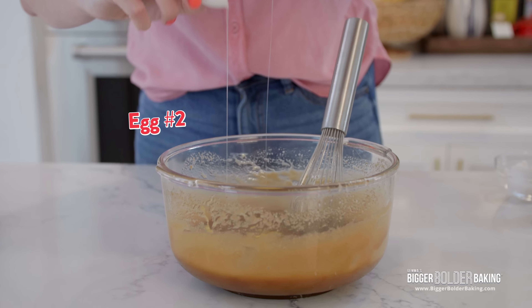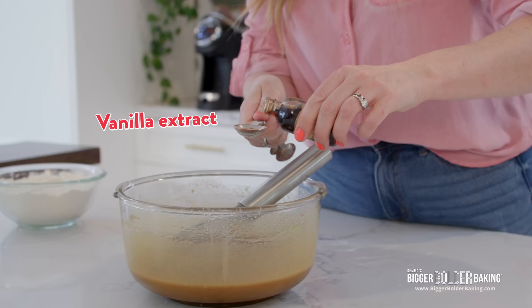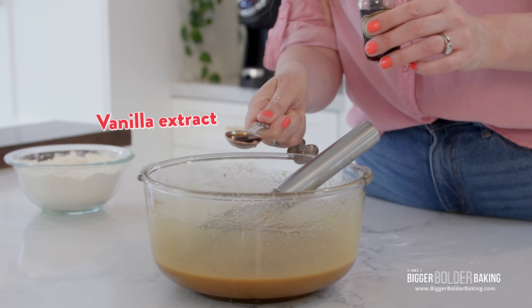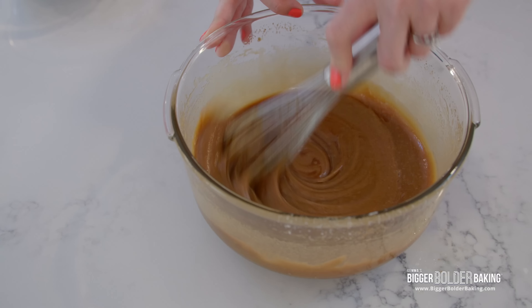Whisk that in, crack in our other egg, give that a whisk. Then of course, one of my favorite ingredients in chocolate chip cookies — a nice big dash of vanilla extract — and then give that a whisk in.